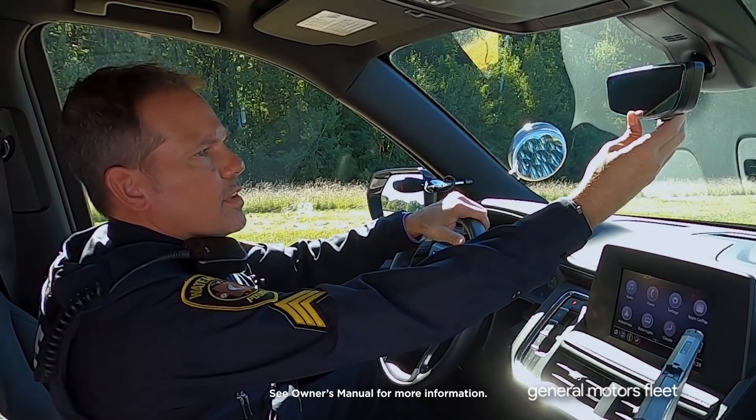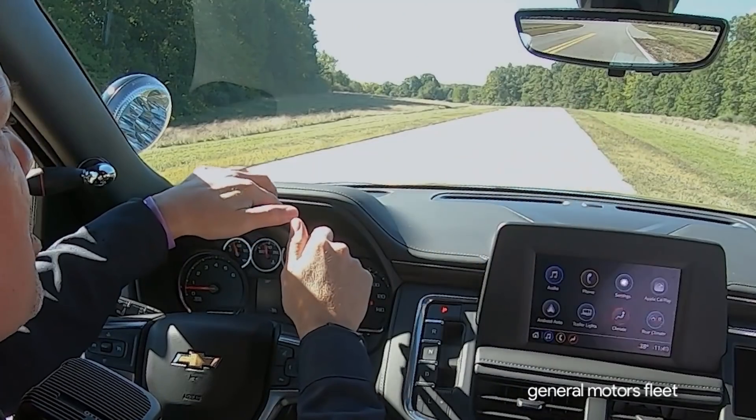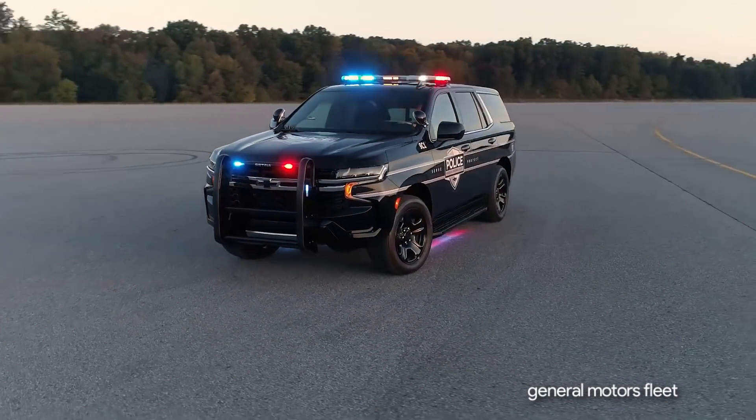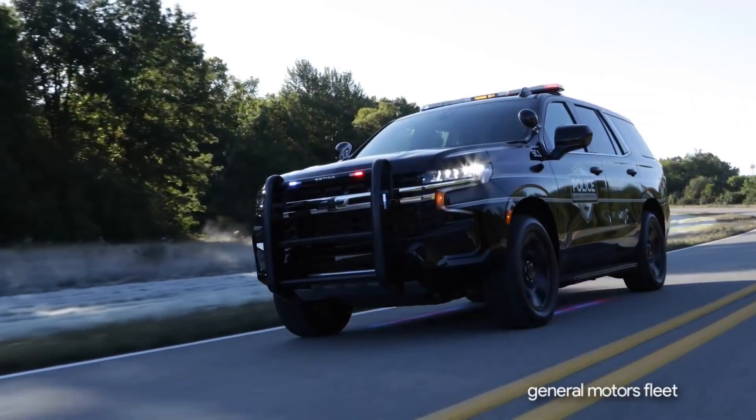Taking a look at the 2021 PPV rear camera mirror — this is fantastic. I've got a rear view mirror that I haven't had in a police car in 20 years. The all-new Tahoe PPV: offering more features to help officers do their job.